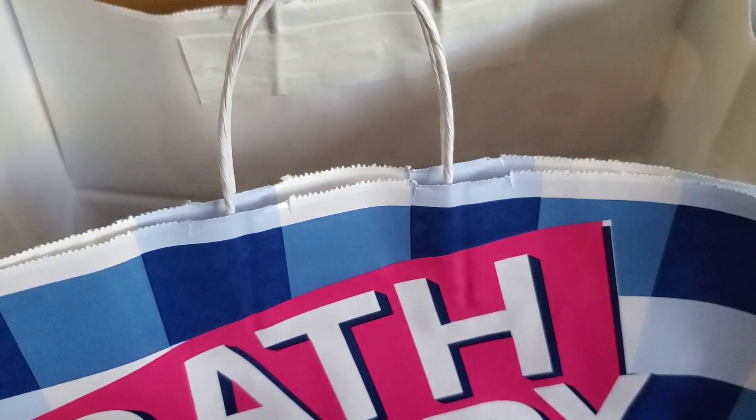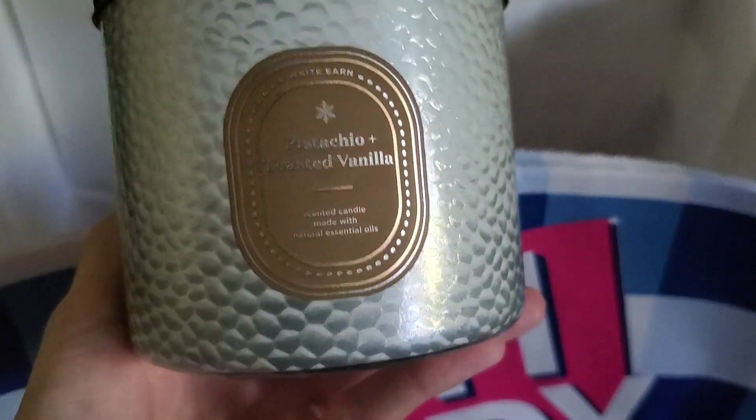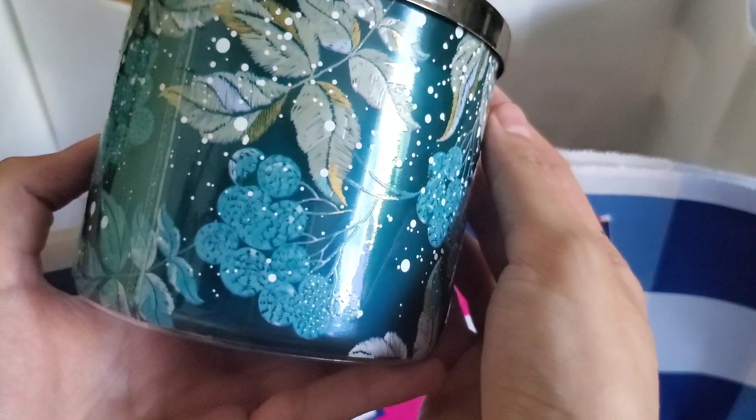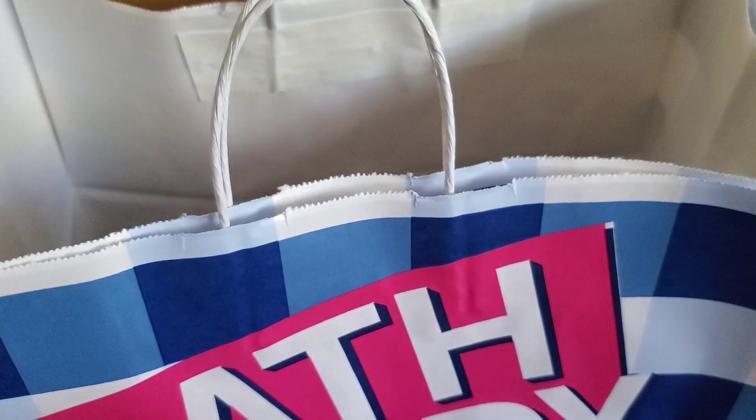I took a gamble and got backups because I don't know if the scent will still be available later — it's a fan favorite. Here's Pistachio and Toasted Vanilla number two, and oh my word — I thought I got another Pistachio and Toasted Vanilla but I actually got one more Cocoa Roasted Chestnuts. I might end up exchanging that one for the Toffee Brittle. It's okay, but it's not like my favorite scent. So that is it for my very quick haul.